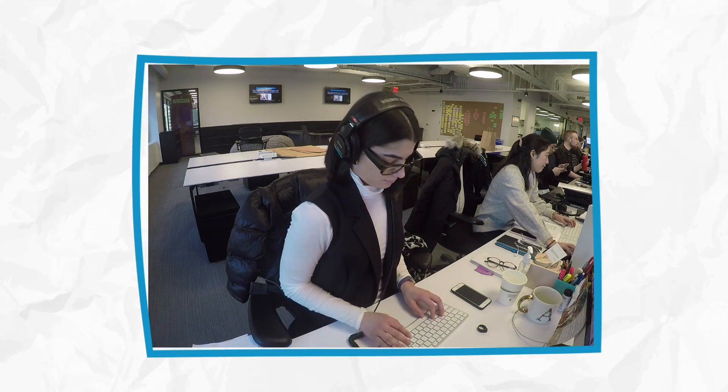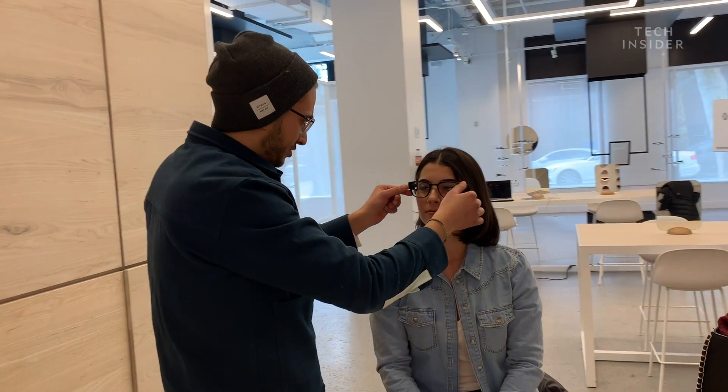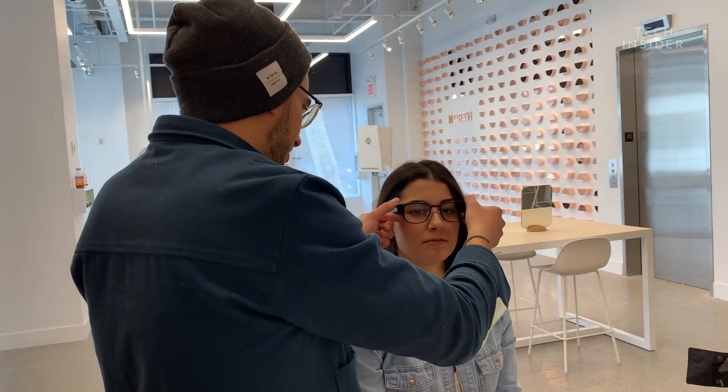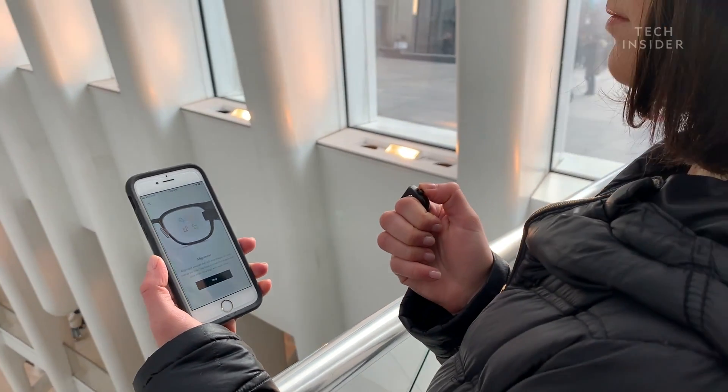My eyes took a while to get adjusted to the Focals. At times they felt heavy, slid down my nose, became loose, and I even had to get them refitted. As my week went on, the holographic display was very out of focus and even glitchy at times. I even lost a nose pad, which threw off the entire display so I couldn't see anything, and I ended up going back to the store to get them realigned and tightened to fit my face.